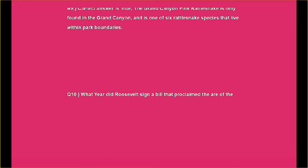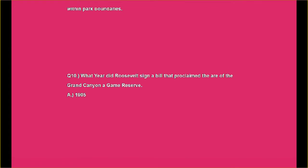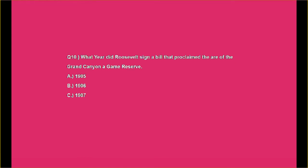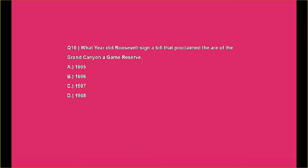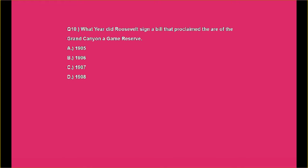Question number ten: What year did Roosevelt sign a bill that proclaimed the Grand Canyon a game reserve? A. 1905, B. 1906, C. 1907, or D. 1908?